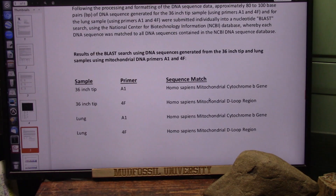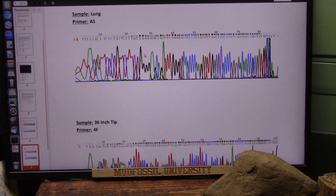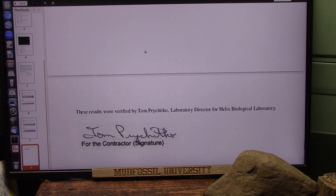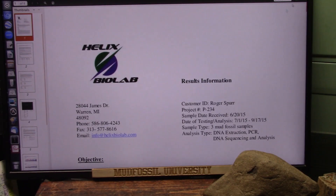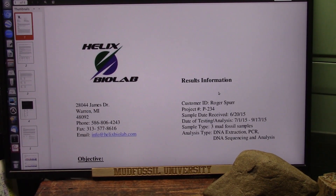And here's what they found: Homo sapien mitochondrial B gene and D-loop. And this was a very, very good test done by Helix Biolab — excellent quality work. And this shows that there were giants on the Earth, just as was said. That is the biggest discovery of 2022 in paleontology.